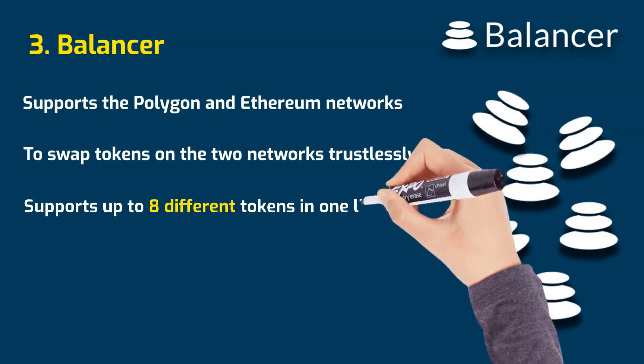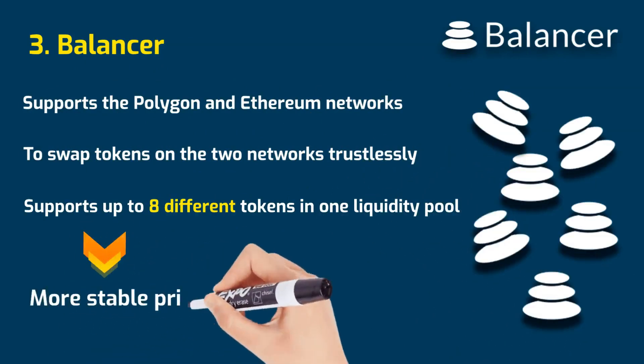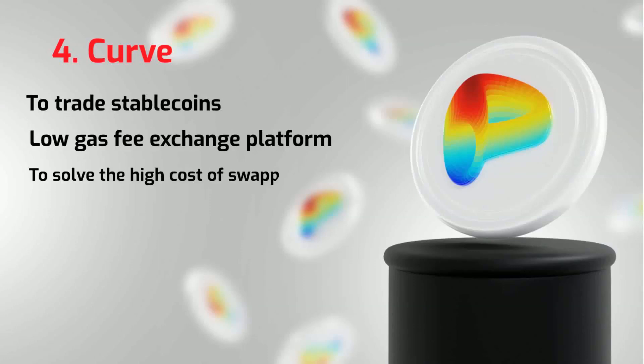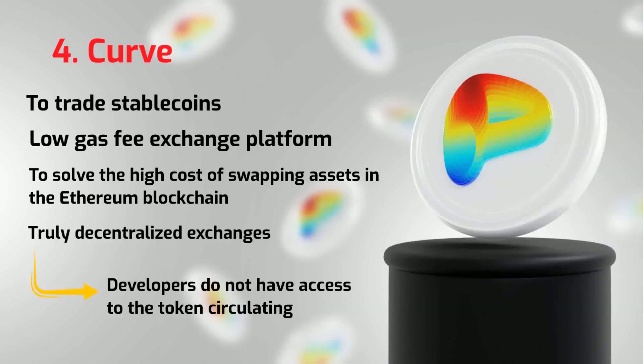Balancer supports up to eight different tokens in one liquidity pool, which makes prices far more stable compared to liquidity pools based on just two cryptocurrencies. Designed to trade stablecoins, Curve is a low-gas fee exchange platform. It was developed to solve the high cost of swapping assets in the Ethereum blockchain. The platform is one of the truly decentralized exchange platforms, because the developers of this DeFi app do not have access to the tokens circulating in the platform.